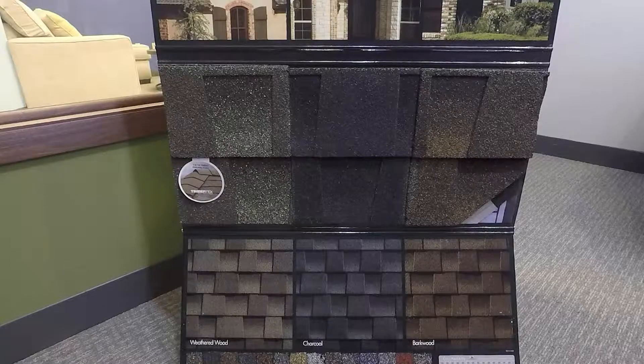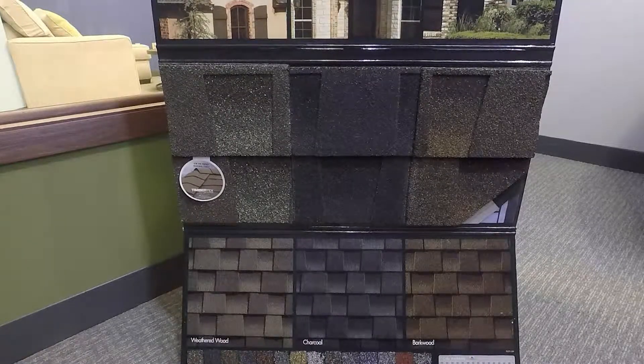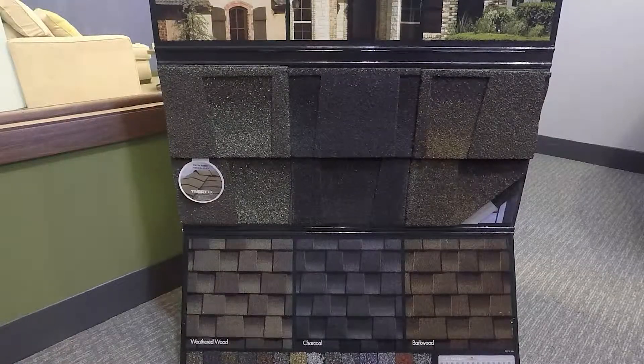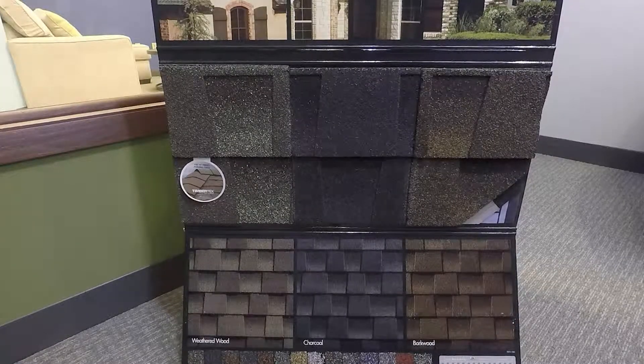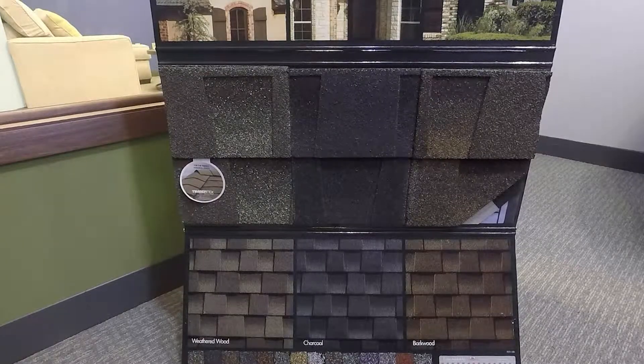This is a fiberglass asphalt shingle. There's a fiberglass mat that's coated in asphalt, and then the granules are embedded while it's hot when they're being made. These are made in Michigan and also in western Pennsylvania — there are two plants and that's where we obtain our products from.